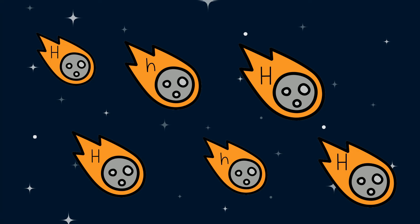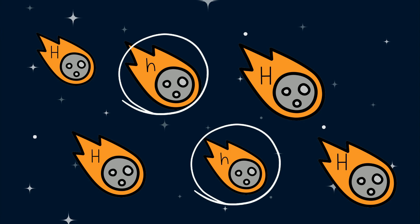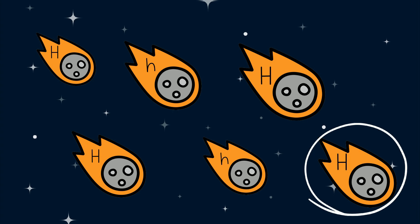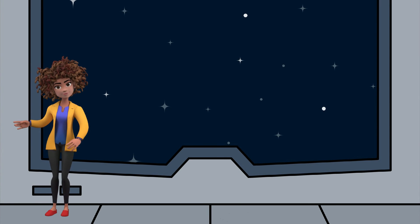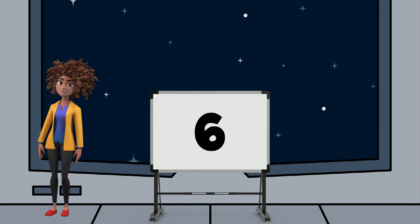Do you see them? Let's count how many there are. One, two, three, four, five, six. There are six letter H's here. Because there were six letter H's, the last number in our secret code is the number six.